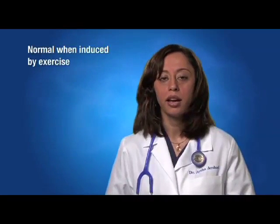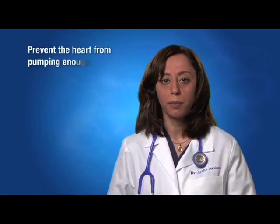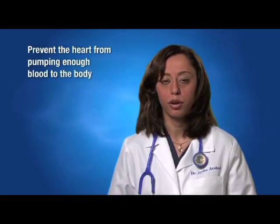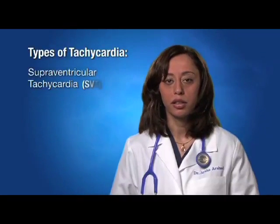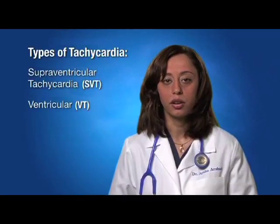Tachycardia may be normal — for example when induced by exercise — however it can also prevent the heart from pumping an adequate amount of blood to the body. There are two forms of tachycardia: supraventricular tachycardia (SVT) and ventricular tachycardia (VT).